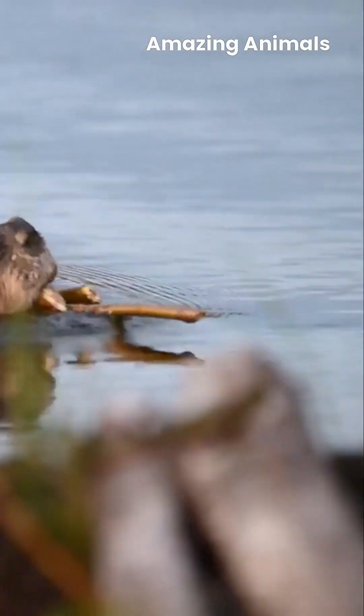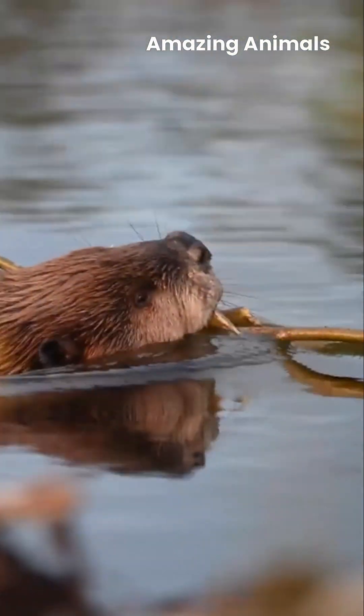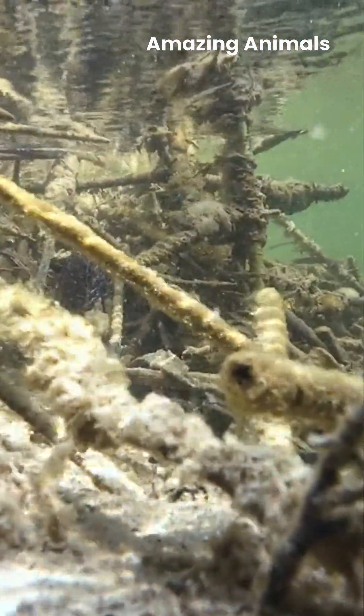Using branches and mud, they construct dams that slow water flow, creating ponds and wetlands that benefit countless other species. Within these waters, beavers also build lodges — sturdy homes with underwater entrances that provide safety from predators.